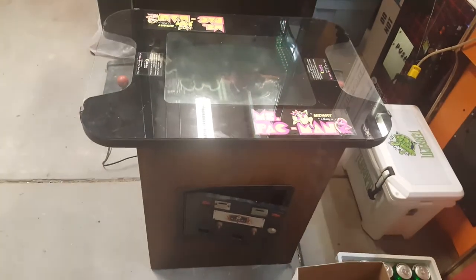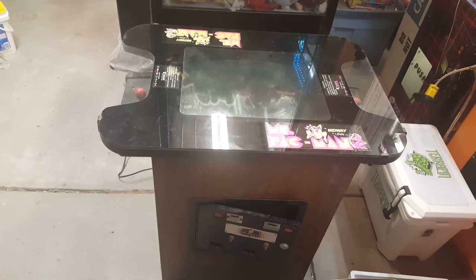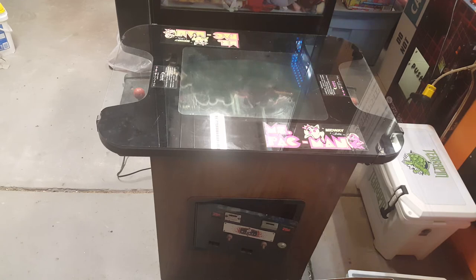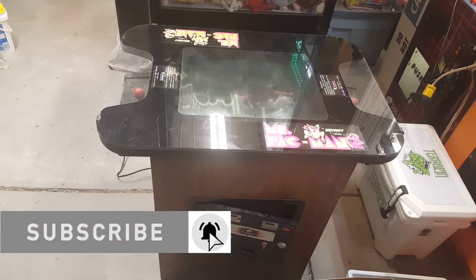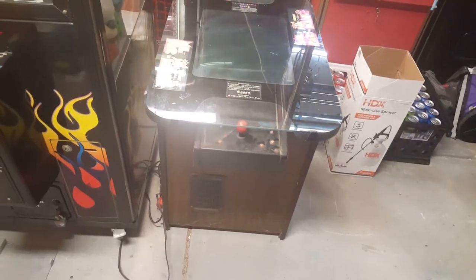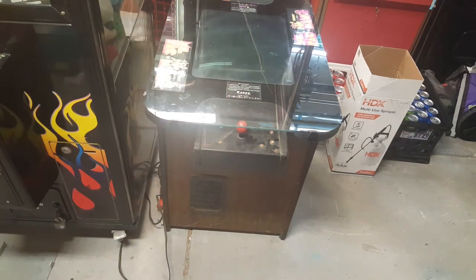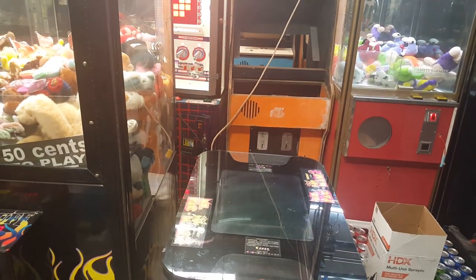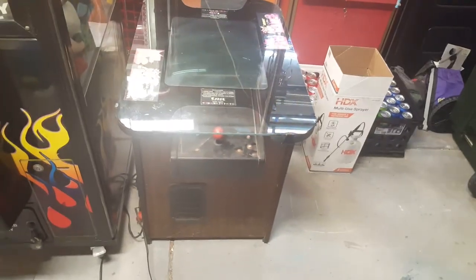Next we've got this Ms. Pac-Man cocktail I picked up last weekend. It's currently not working but showing some signs of life. It needs a monitor rebuild for sure — the monitor is completely dead. When we first power the game on it goes into some crazy coin counter kicking for a couple minutes, then stops and functions normally without the monitor. You can hear the gameplay audio. This is going to need a lot of work — cosmetics, cleaning, monitor rebuild, and both control panel overlays are pretty gross and torn up. I have replacement overlays for both sides somewhere on my shelf.